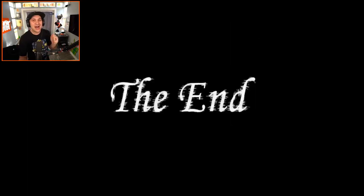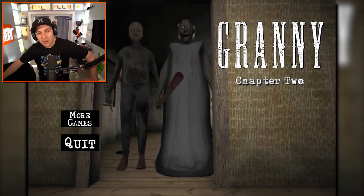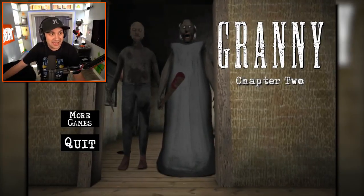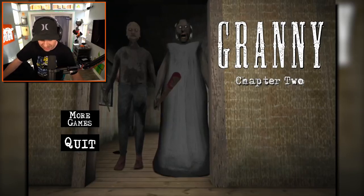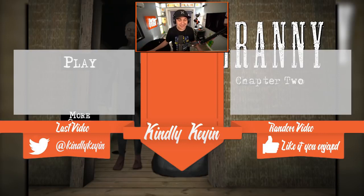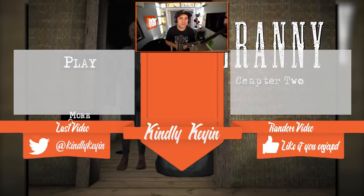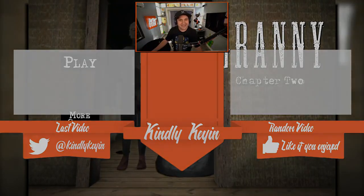That was amazing. Helicopter escape in Granny Chapter 2 — what more could you ask for? Honestly, where do you go from here? Incredible. We've done it. I will note that we did find grenades and we didn't actually use them — I think we're going to have to try those out in a future episode. But that, my friends, was incredible. That is going to do it for this video. I hope that you guys enjoyed it. If you did enjoy it, be sure to hit that like button, and if you'd like to see more, you can subscribe to my channel. Thank you so much for watching and I'll see you guys next time.